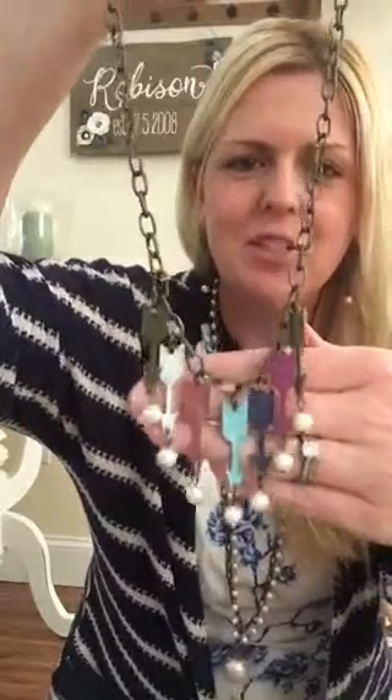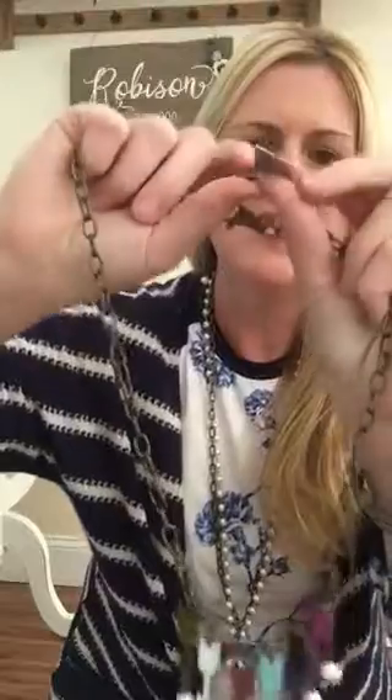This necklace goes with these earrings — it's called the Harper. It has a really vintage vibe to it. The arrows are all kind of rubbed off on the color, which is very cute. It's a cute detail up at the clasp. It says 'she knew she could be brave,' so a lot of our jewelry just has fun little details on it. That's the Harper.